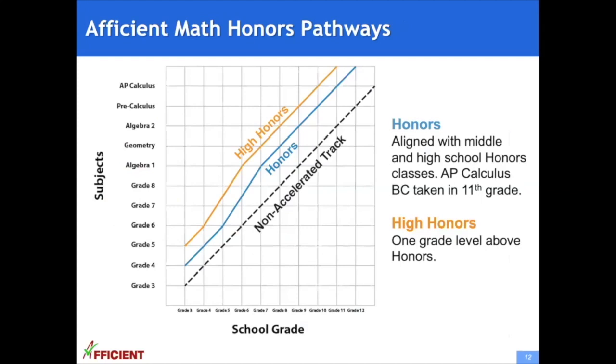This chart is used in Afficient Math to show different tracks. The horizontal axis is the school grade; the vertical axis is the math subject. In the non-accelerated track, sixth grade students learn sixth grade math, and so on. In the honors track, seventh grade students learn algebra 1, two years ahead of the non-accelerated track. The honors track is aligned with middle and high school honors classes, with AP Calculus BC taken in 11th grade. High honors is one grade level above honors. Afficient students tend to move to higher tracks quickly and make good progress along advanced tracks.